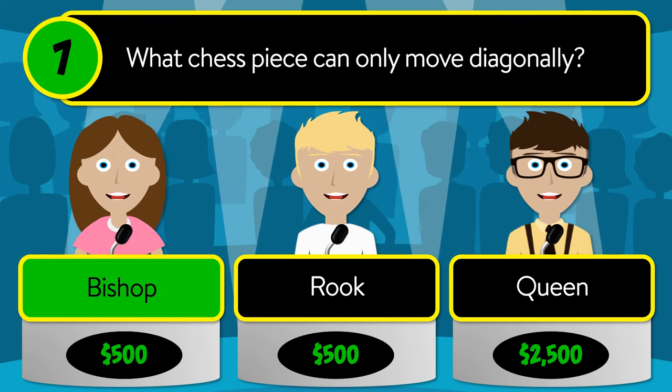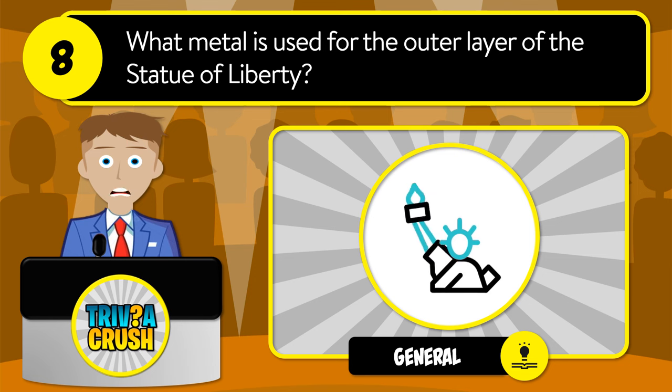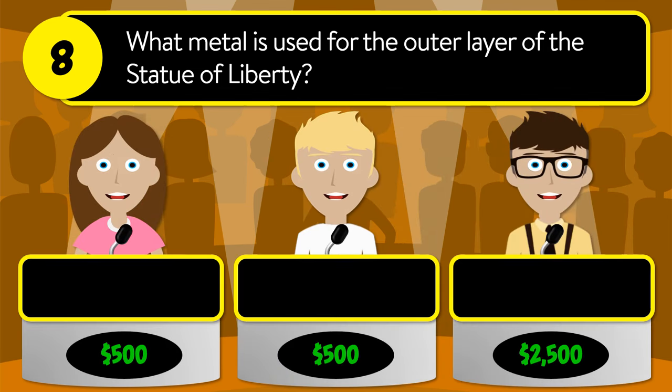The correct answer is bishop. Question number eight: what metal is used for the outer layer of the Statue of Liberty? Is it iron, brass, or copper?